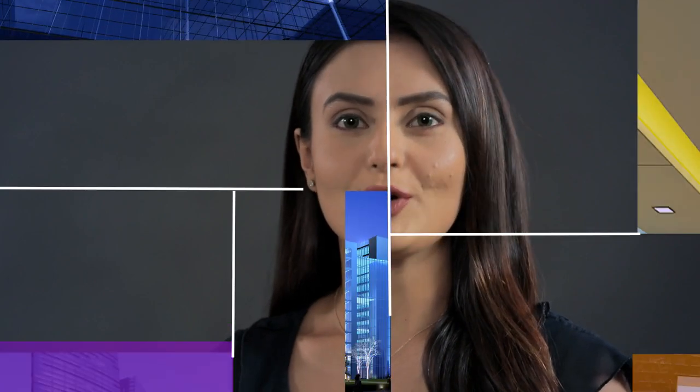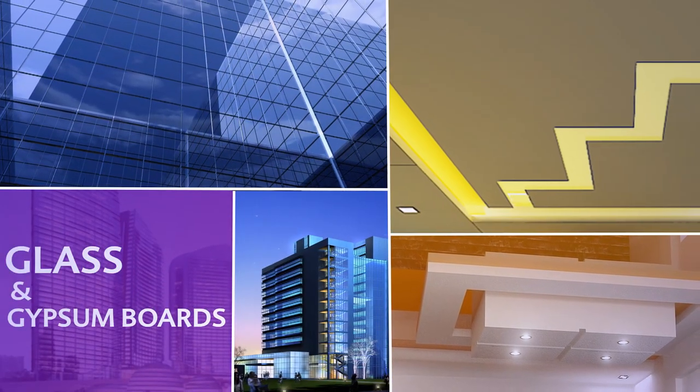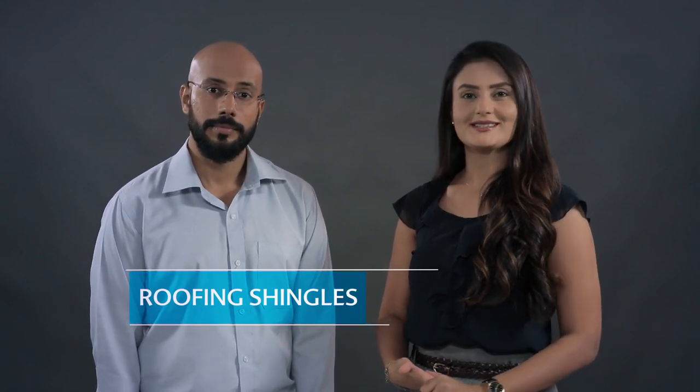You know what they say about architecture? Architecture is a visual art and the buildings speak for themselves. And when we talk about buildings, one name stands out in the industry — Saint Gobain. Renowned for its innovative building products like glass and gypsum, Saint Gobain proudly presents another one of its world class products: the roofing shingles.